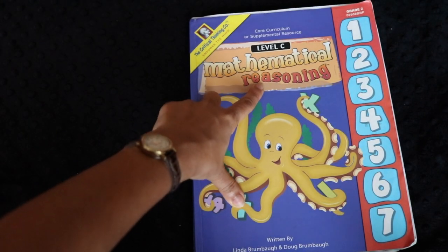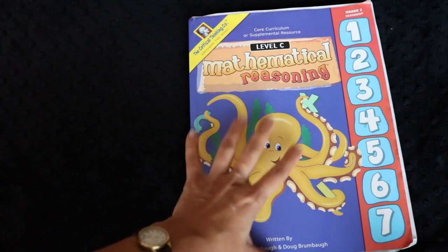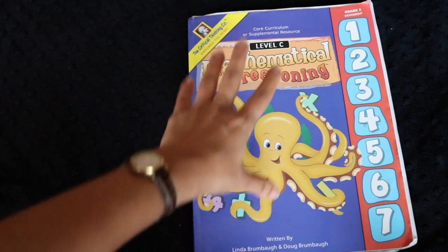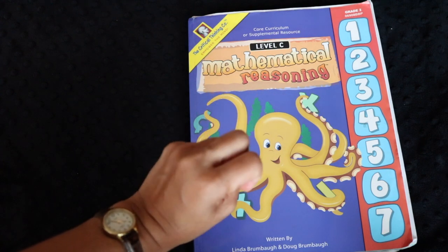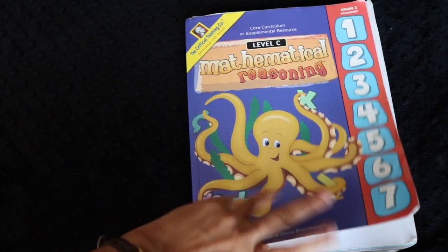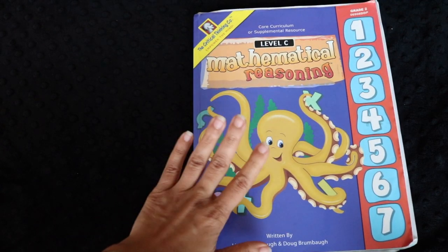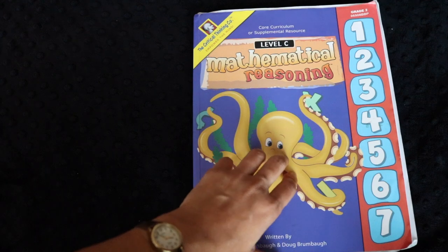The Mathematical Reasoning books are labeled as either core curriculum or a supplemental resource. I believe they're much more effective as a supplemental resource, precisely because they don't have much spiraling, review, or rote repetition. We combine Mathematical Reasoning with Singapore Math — those are our two primary math sources. I also throw in the Math UC DVD every now and then, but we don't do the workbook because we find it incredibly boring. Next year I might incorporate Beast Academy as well, but I'll continue using Mathematical Reasoning as a supplement.